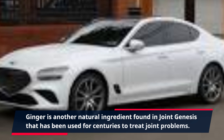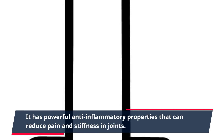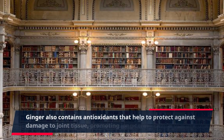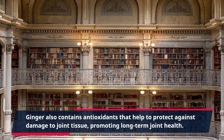Ginger is another natural ingredient found in Joint Genesis that has been used for centuries to treat joint problems. It has powerful anti-inflammatory properties that can reduce pain and stiffness in joints. Ginger also contains antioxidants that help to protect against damage to joint tissue, promoting long-term joint health.